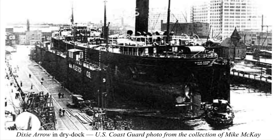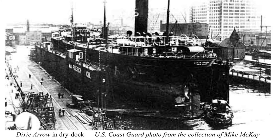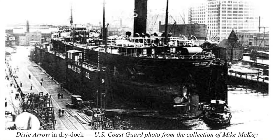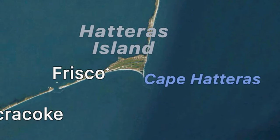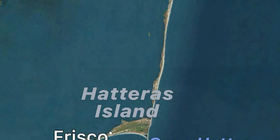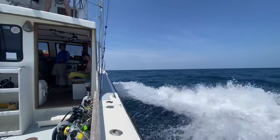Today we have an incredible story to share with you — the captivating journey of scuba diving on the Dixie Arrow shipwreck that rests right here off the coast of Hatteras, North Carolina. So let's strap on our gear and embark on this underwater exploration.